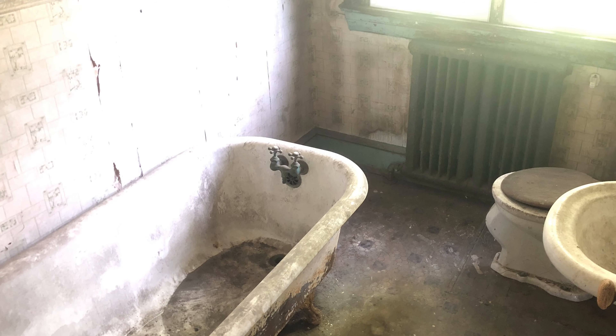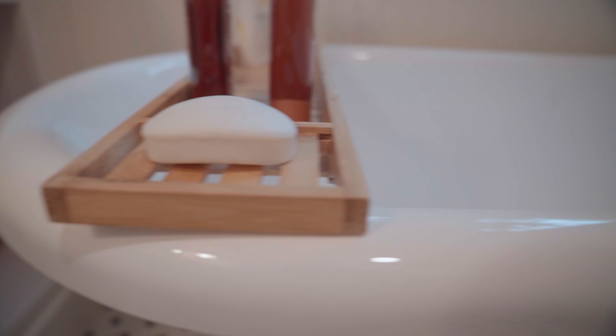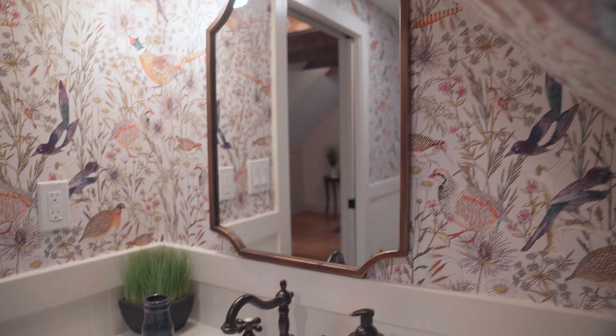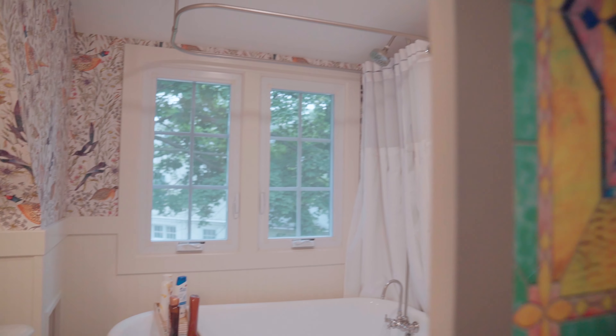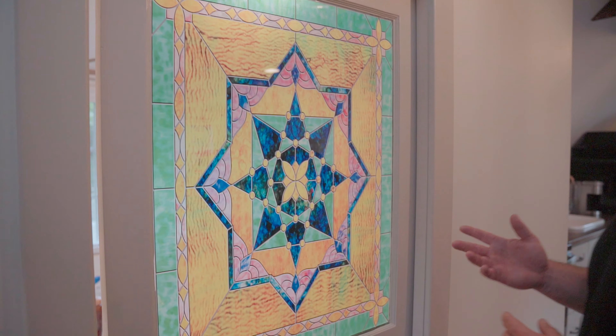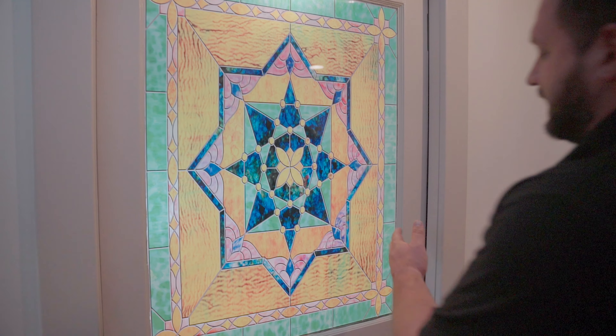We restored an existing bathroom here with a new clawfoot tub — it kind of looks old — with all new finishes, keeping with the theme. We did repurpose and reuse this old door, turning it into a pocket door with a really cool stained glass panel, put on a soft close system so the door doesn't slam.